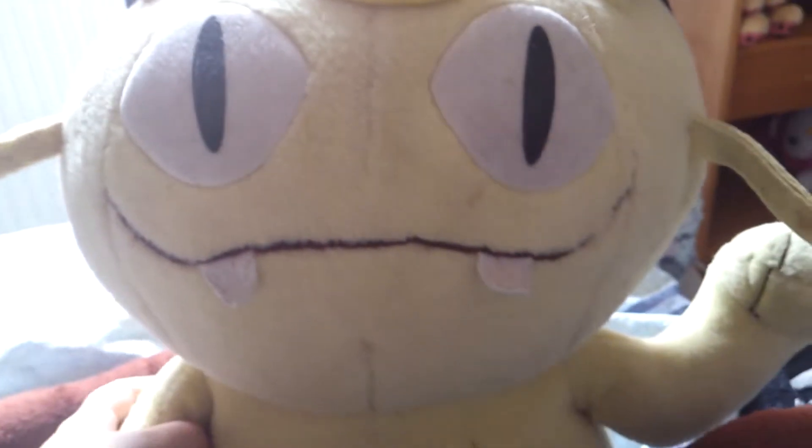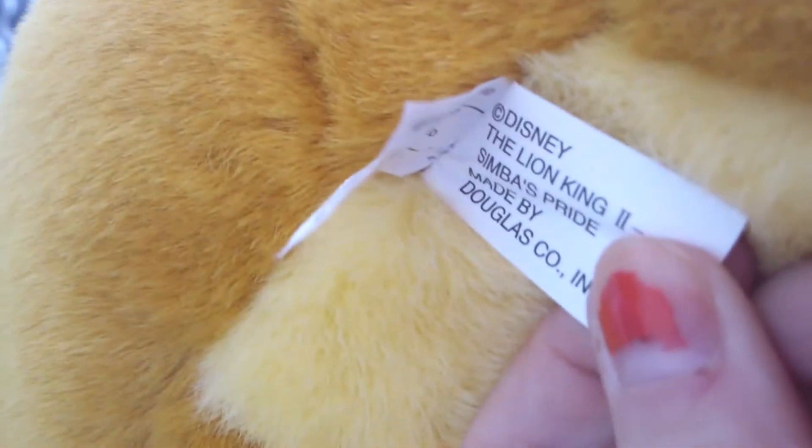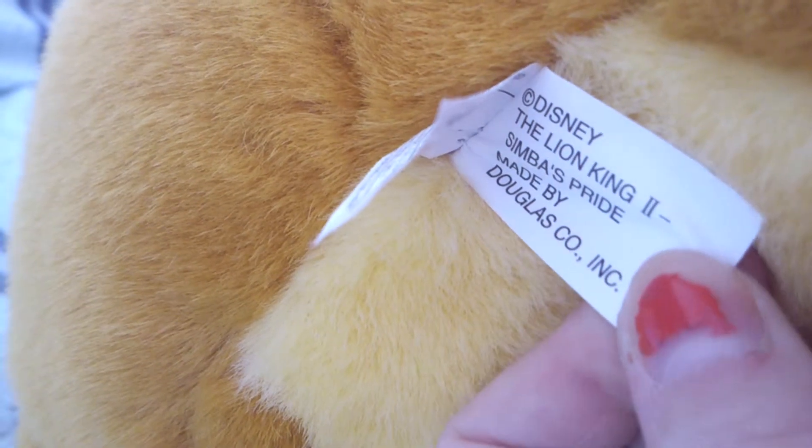And my big Meowth and his tag. And my last feline — my big, big, big Douglas Simba. He has a tag somewhere, and it says Disney Lion King 2, Simba's Pride. Douglas.